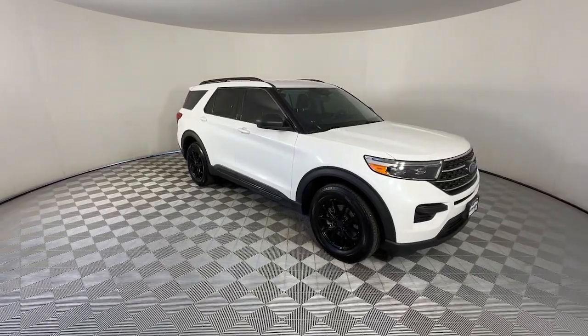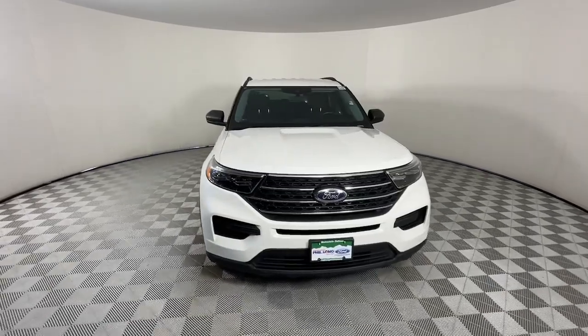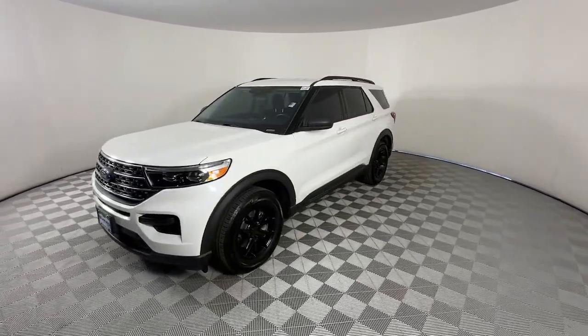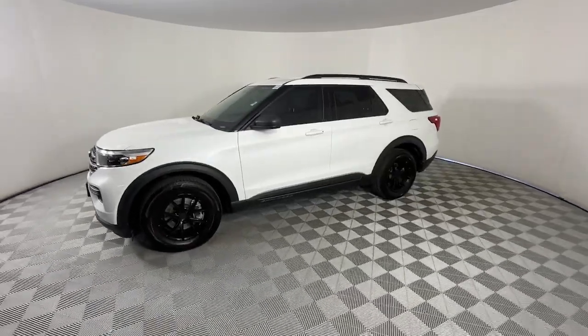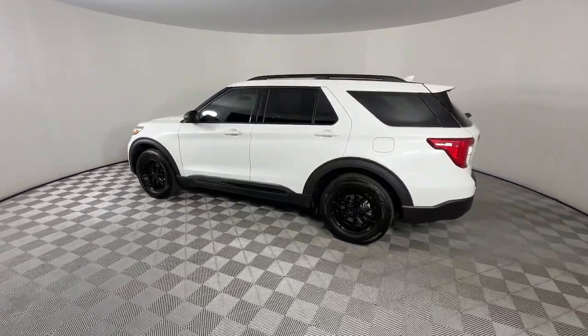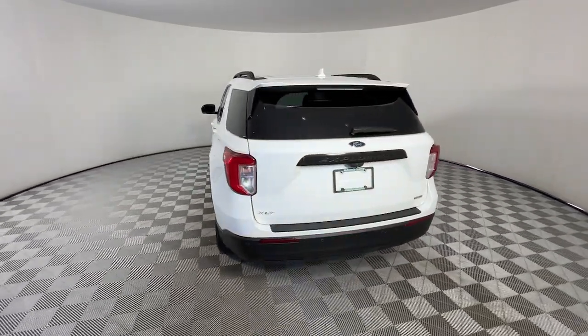You will love the features of this 2022 Ford Explorer. With less than 35,000 miles on the odometer, this vehicle provides excellent value. Answer the call to adventure in this Ford Explorer, the midsize SUV with a commanding presence and technology that lets you customize your driving experience.